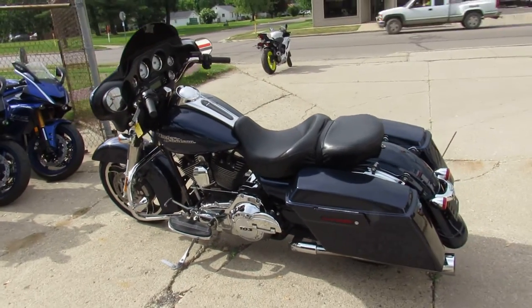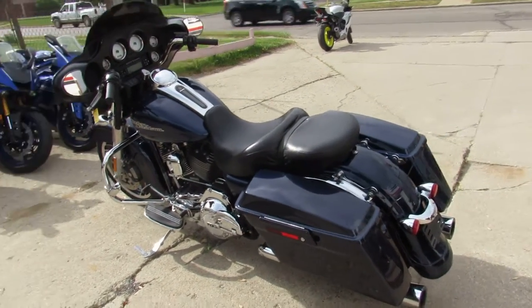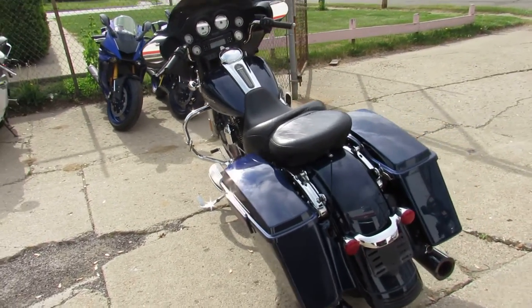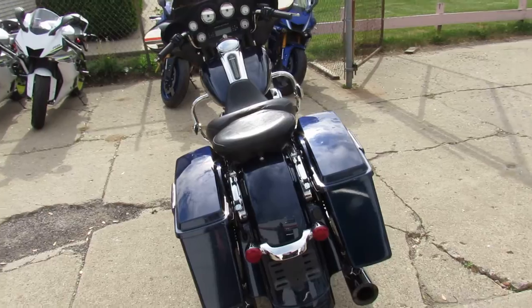Hey guys, it's ApprovalPowerSports.com here. We've got over 300 used Harleys in our showroom. We've got about 50 street rides in the end. It's 80 degrees, beautiful riding weather.